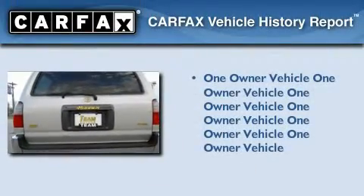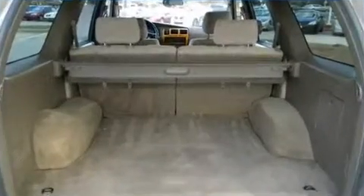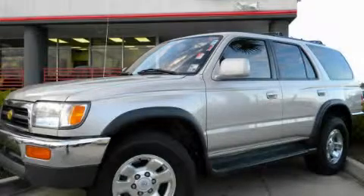This SUV has had only one owner, and it qualifies for the Carfax buyback guarantee. Stop by today and test drive this automobile for yourself.